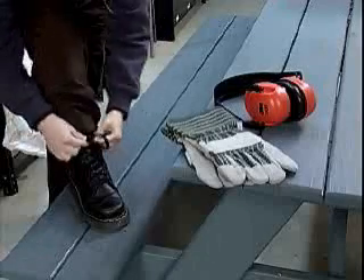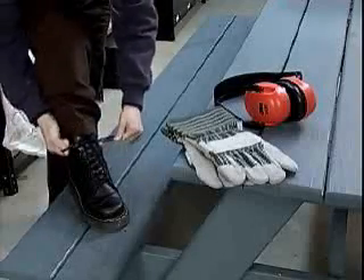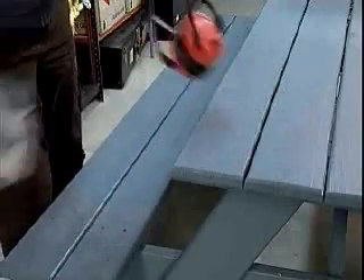Preventing these injuries can be easy — all you have to do is make an effort. First, let's take a look at how the hand works.